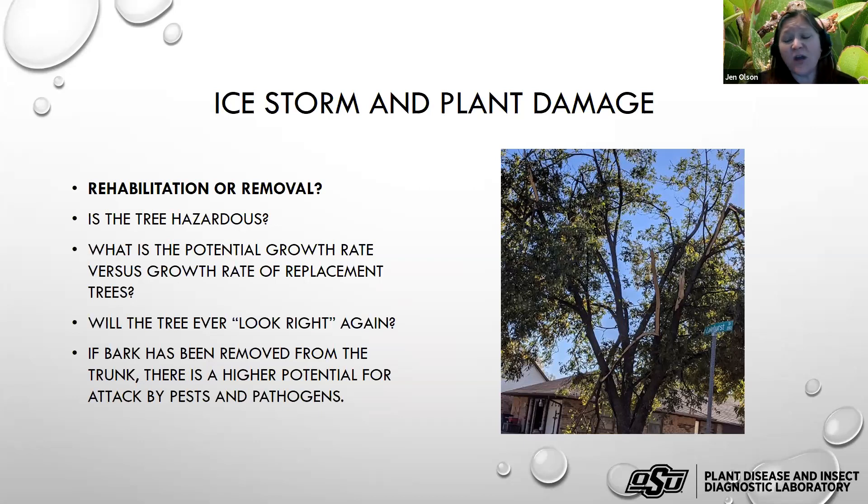When making the rehabilitation decision, the fact sheet discusses things like the potential growth rate of the current tree versus a new tree, and whether it will ever look right again. In this case, the tree may not have been the best specimen anyway — it lacks one dominant central leader, which is probably why it suffered heavy damage. On the half shown here, a lot of bark has been stripped from one trunk, and if this isn't addressed it will cause problems down the road. Even though people are cleaning up the immediate mess, this will be a future problem.